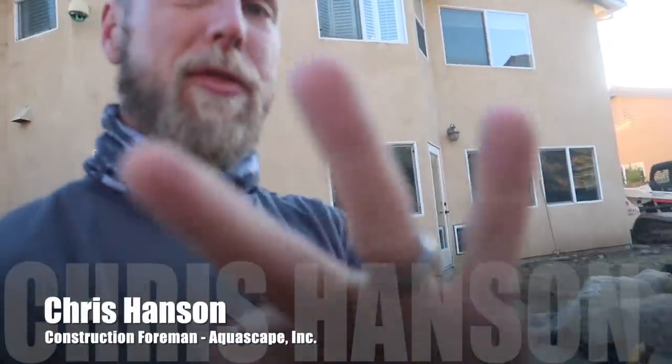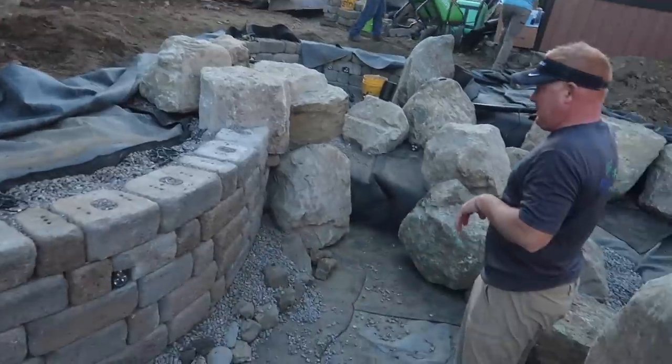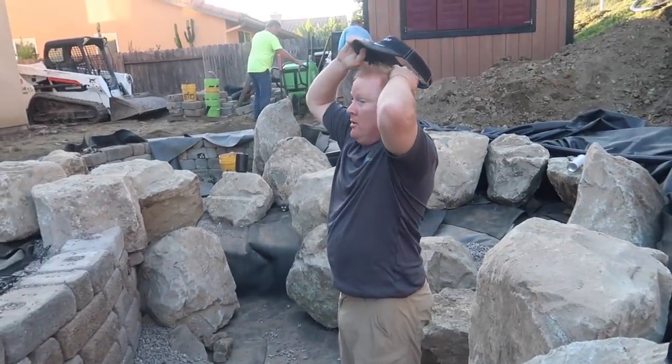That is a wrap for day three. We made an incredible amount of progress today. Why don't you give us a rundown of where we started today and where we're finishing?